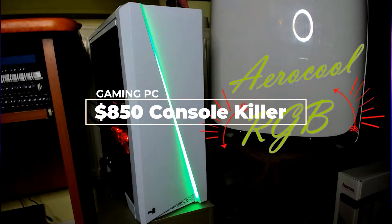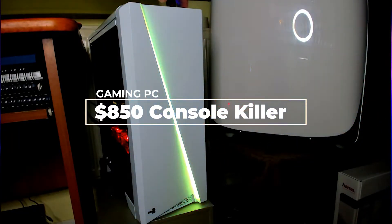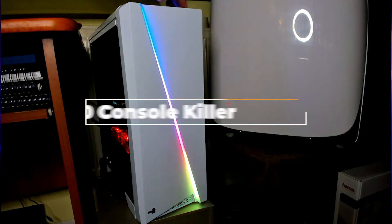Anyway, the last video I made was an $850 gaming PC build, so it only makes sense to make this video again — a gaming PC build guide at the same budget — and see how much things have changed. Without wasting any more time, let's get to the CPU.